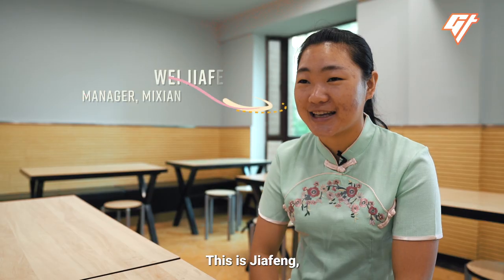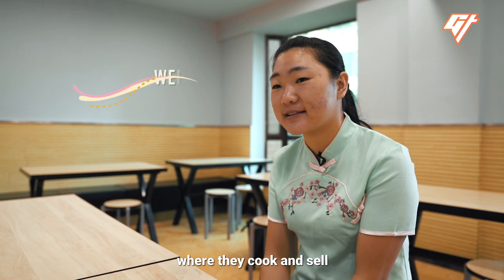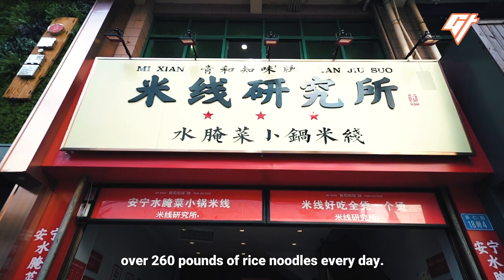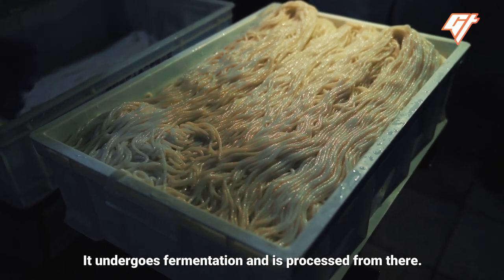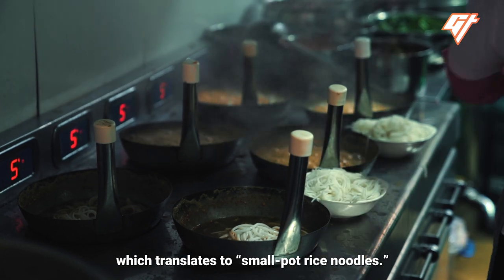This is Jia Feng and she's the manager of a rice noodle restaurant in Yunnan where they cook and sell over 260 pounds of rice noodles every day. The specialty is Xiao Guo Mi Xian, which translates to small pot rice noodles.